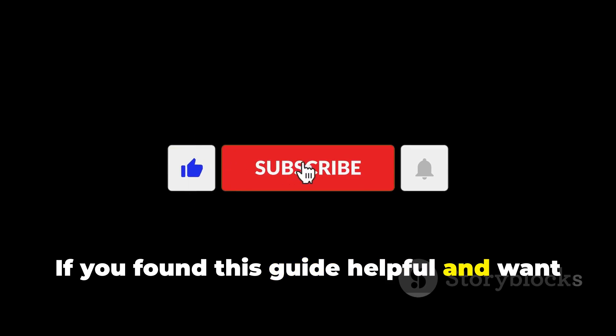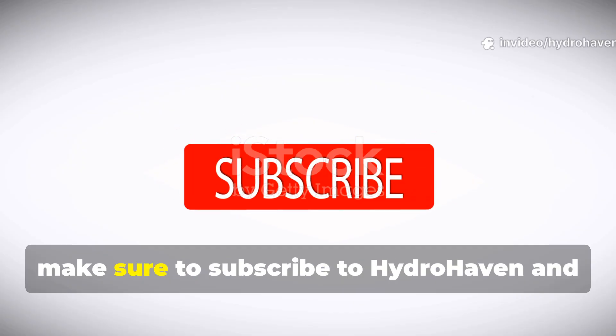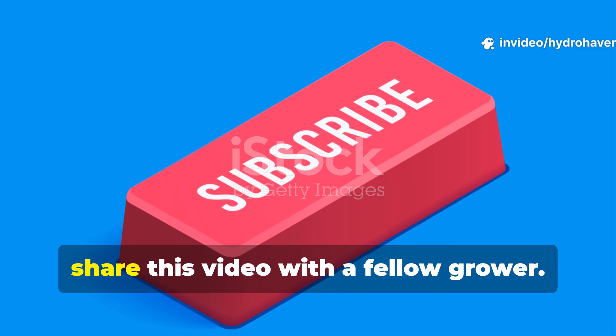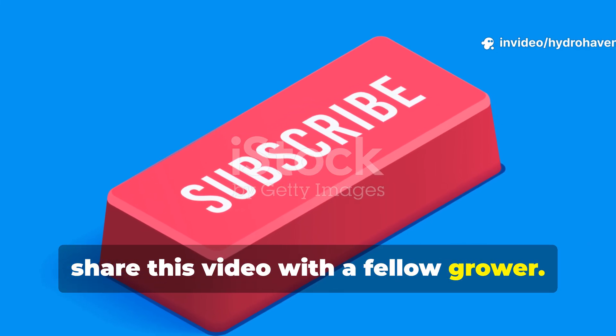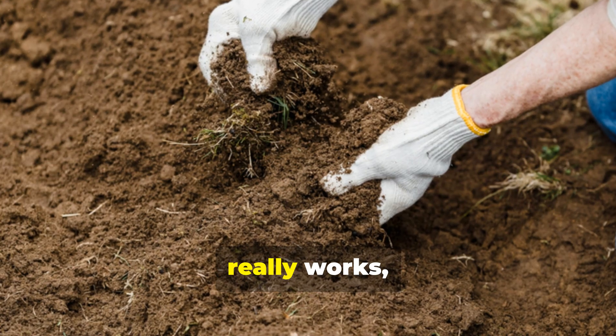If you found this guide helpful and want more proven, science-backed composting wisdom, make sure to subscribe to Hydrohaven and share this video with a fellow grower. Here, we don't chase trends — we dig into what really works, straight from the soil up.